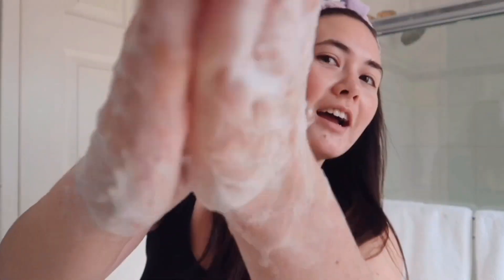Welcome back to my channel! Today I'm going to be doing my morning skincare routine, so if you're interested in that, go ahead and keep on watching. The first thing is to always wash your hands before touching your face, especially right now.